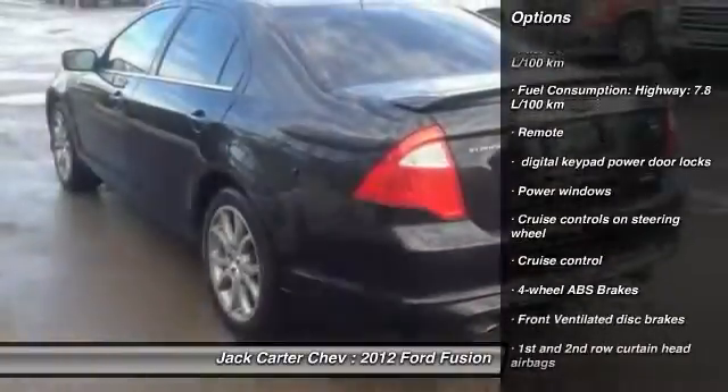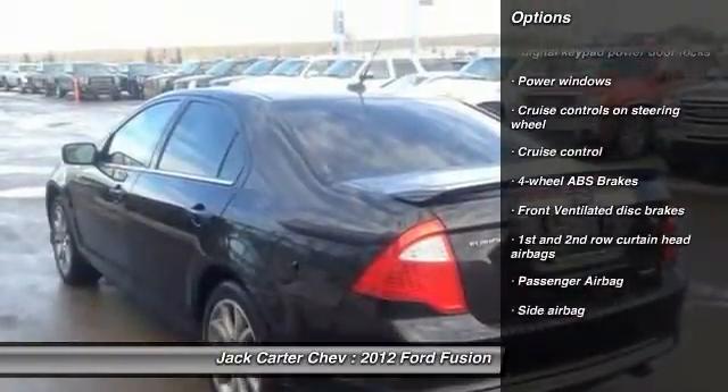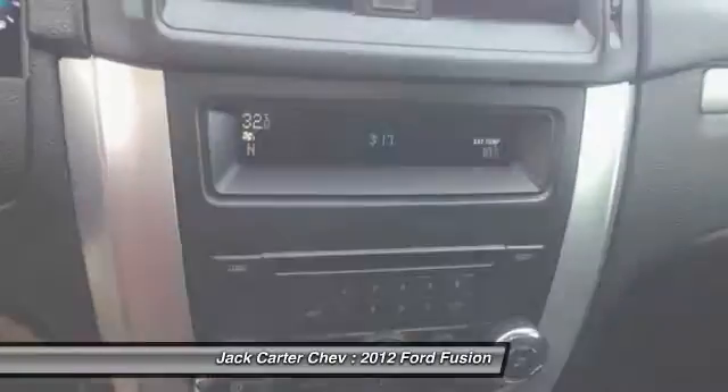Cruise control, power windows, passenger airbag. This beauty will make even your house keys jealous. Drive it today.